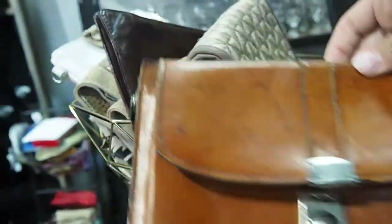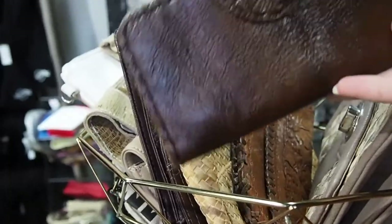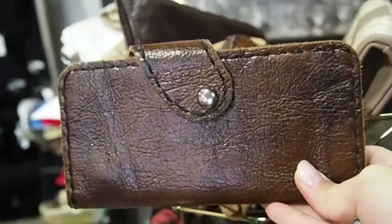They have these leather purses here and they look quite loved — pre-loved at least — but they're quite nice actually.